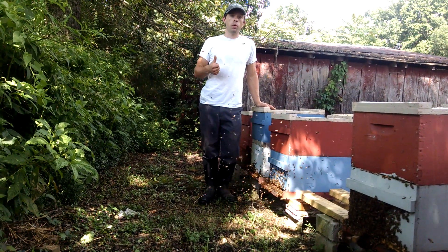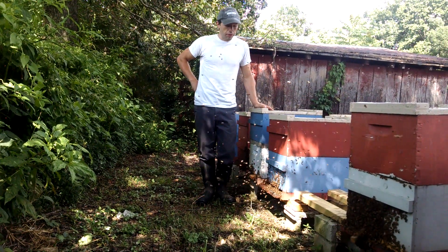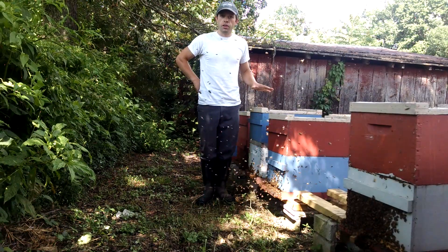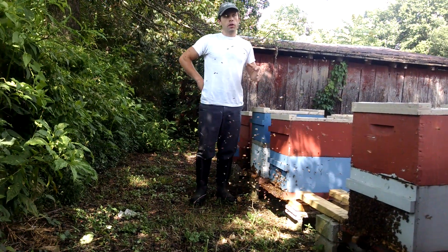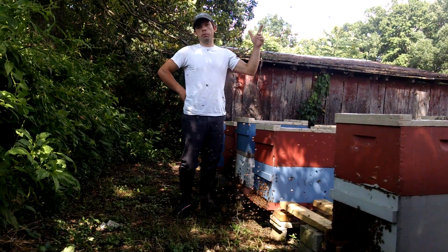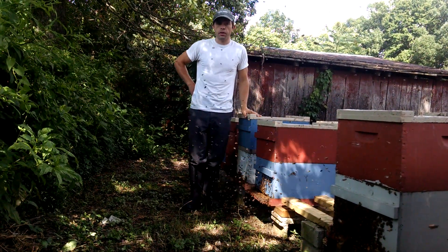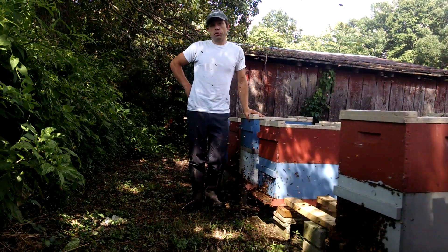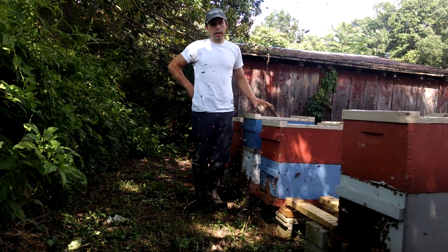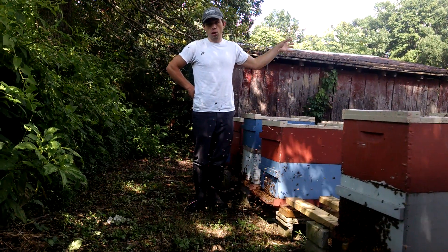We have multiple orientation flights, and what this means is we have a lot of bees that have reached the age that they take their first flights. They're going around making a little circle, it gets a little bit bigger, and they're going all over our property, all over the neighbor's property, trying to figure out where they're at. We have multiple hives right here in the video.